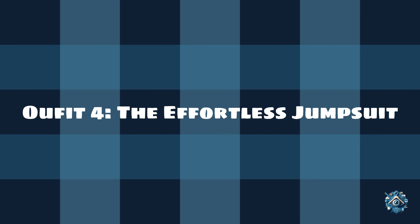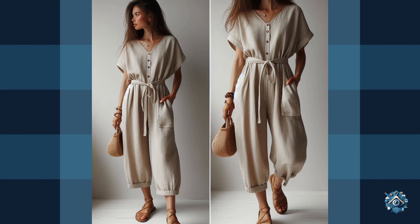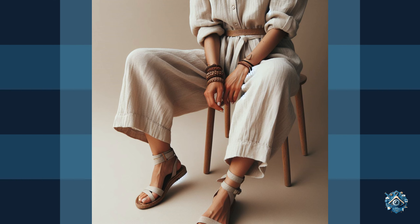Outfit 4: The effortless jumpsuit. Jumpsuits are a one-piece wonder that's perfect for spring. Choose a lightweight linen style in a neutral color for a cool and comfortable look. Strappy sandals add a touch of femininity, and a woven bracelet ties the outfit together with a touch of texture.